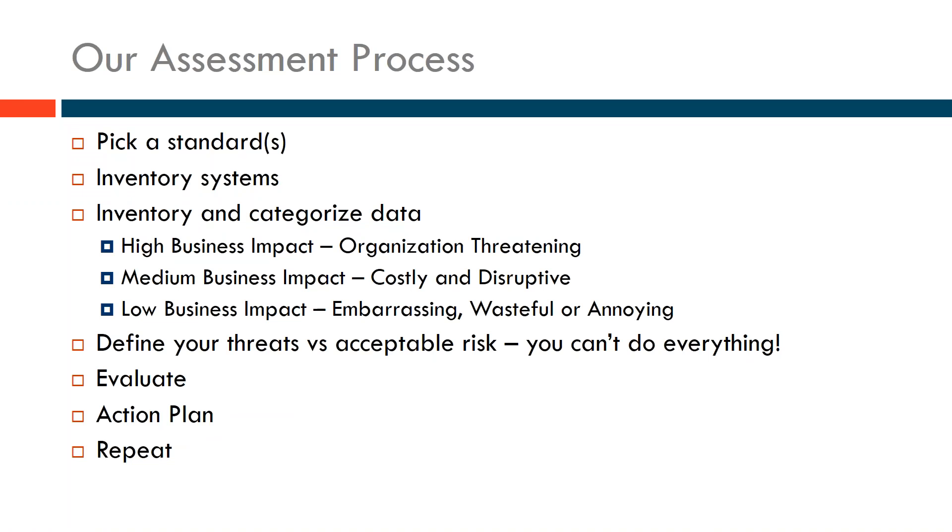Once we understand what we have, we also want to define our threats versus our acceptable risk. You're not going to be able to do everything — the standards walk you through what you need to think about implementing, and there are investments and actions you'll take after the fact. No organization can be perfect on this front. So we need to define what is acceptable versus unacceptable based upon the threats faced and the risk we're willing to take, then make good decisions about what to do.